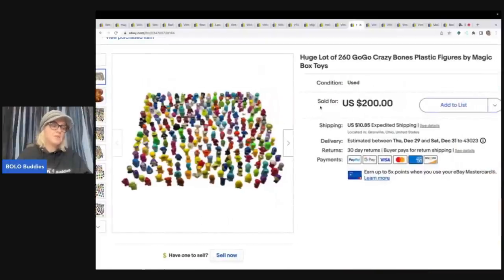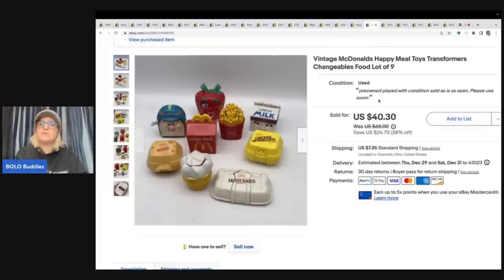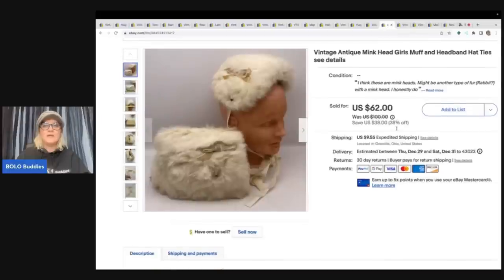These are vintage McDonald's Happy Meal Transformers Changeables food toys — a lot of nine. I got them at the Goodwill Bins. Dad Planet was at the same bin at the same time; we were both looking for McDonald's toys. I grabbed these, he grabbed something else — go check out his video to see what bolo he found. I sold these for $40.30 plus shipping. Go sub to Dad Planet, he has an awesome reseller channel.